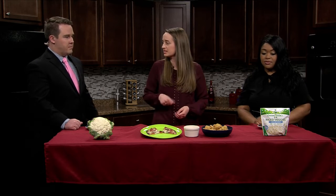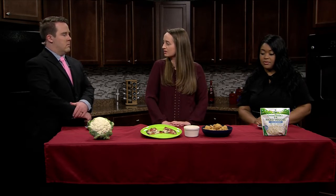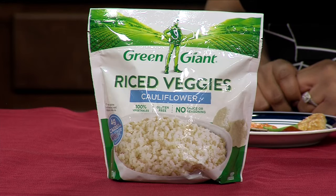You can also take this riced cauliflower here, mix it with some mashed potatoes, and then you have a lower carb mashed potato option. Maybe a little casserole or something. The gears are shifting over here!